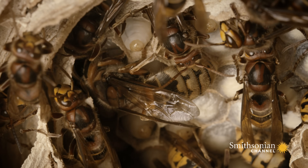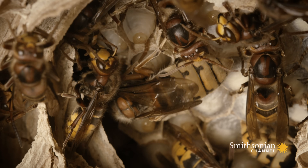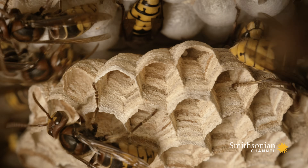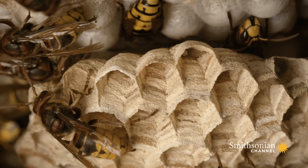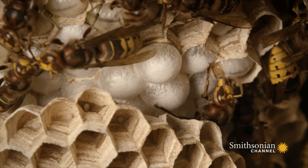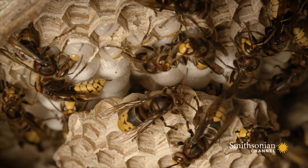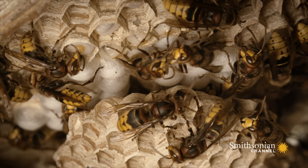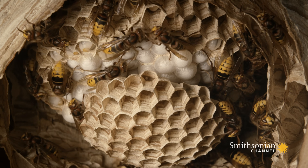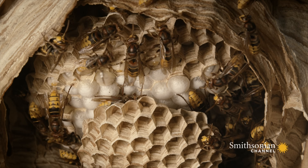Residing over the colony is the much bigger queen. She continuously lays eggs, each into its own cell. Now in late summer, the nest is home to as many as 700 workers. This is their peak population. But none of the workers, and not even the queen, will survive the winter. But their hard work will ensure a new queen and a new colony next spring.